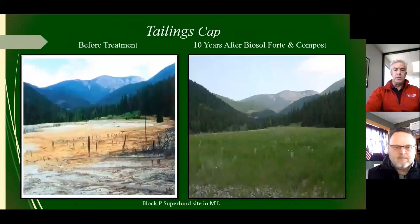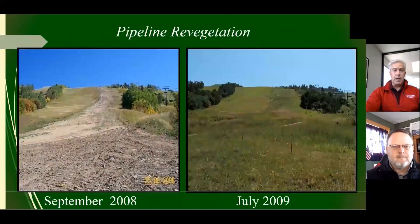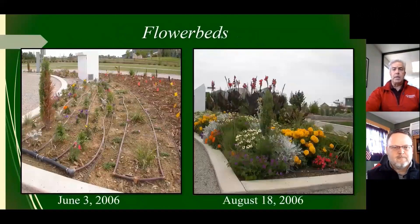This photo shows strictly decomposed granite soils — this is a tailings cap of a mine site. One application, ten years later. It's not irrigated — it gets snowfall and rainfall and that's it. Then we have a pipeline project, simply showing you the longevity of it. Let's get into what our discussion is really about — these urban scapes, whether it's native plants, trees and shrubs, or native grasses.